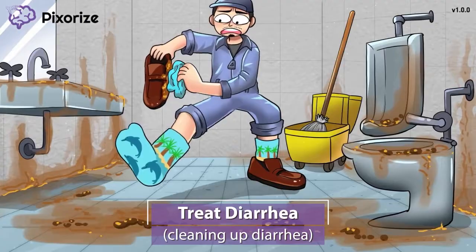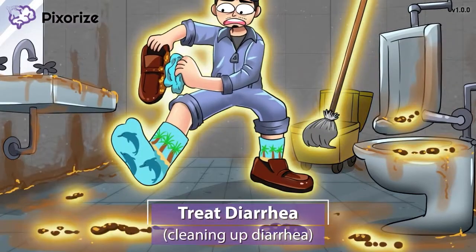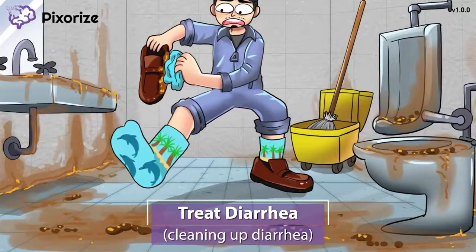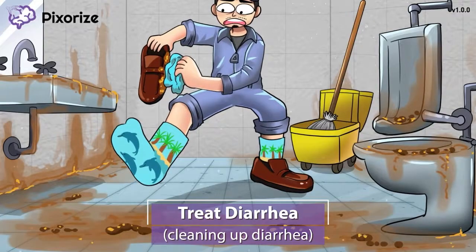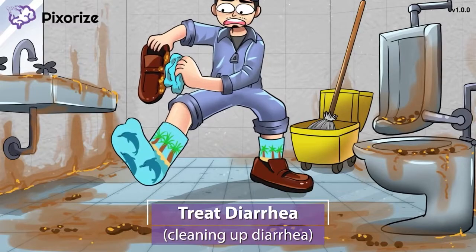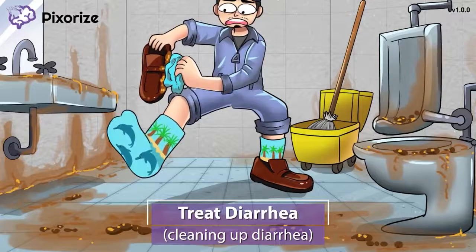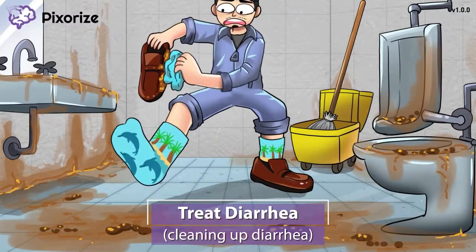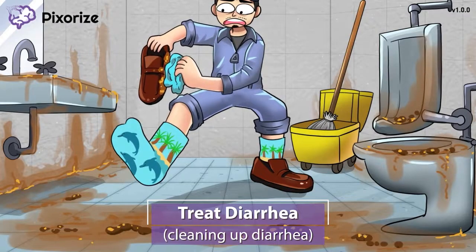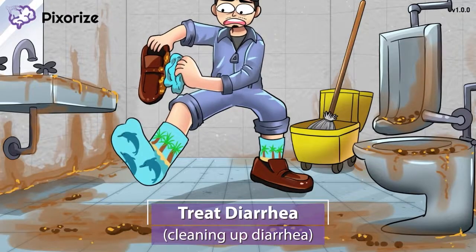The job of anti-diarrheals is to treat or stop diarrhea. Both of the anti-diarrheals we just covered are synthetic opiates that bind to the opiate receptors in the gut. As you probably already know, opioids cause constipation as a side effect when given for pain. However, in this case, that side effect of constipation is actually being harnessed as a primary effect in order to slow down bowel movements to treat diarrhea.